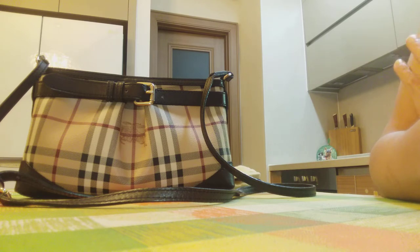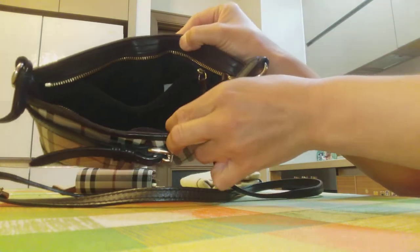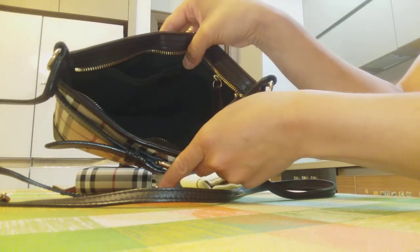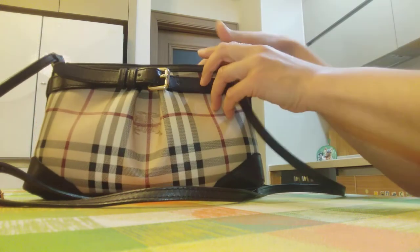But for work purposes this bag is not so comfortable because I usually take a lot of stuff with me including an umbrella, a scarf, some snacks, etc. Since it is a compact bag, although it has a roomy interior, it does not fit that much stuff inside.